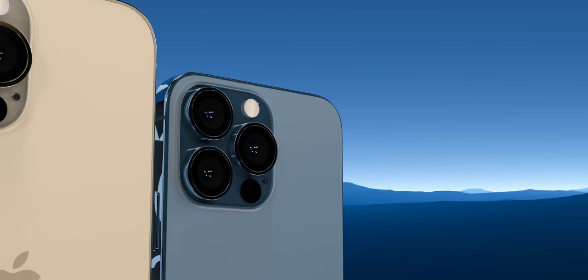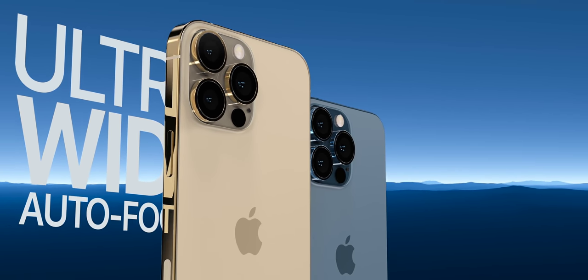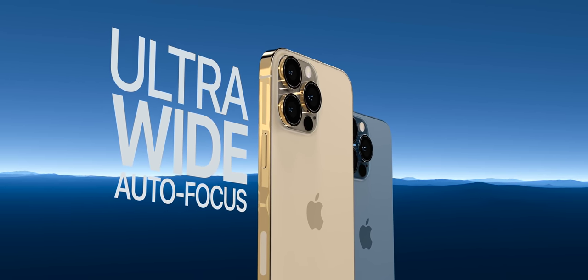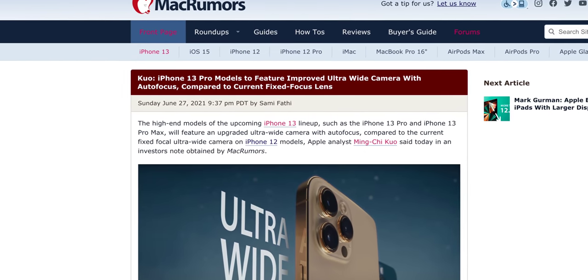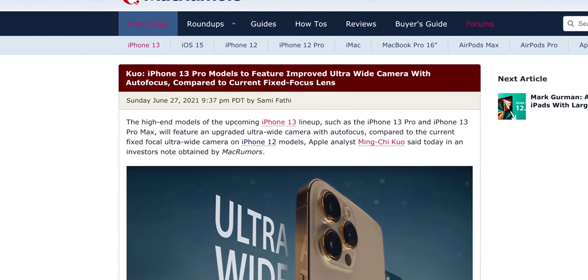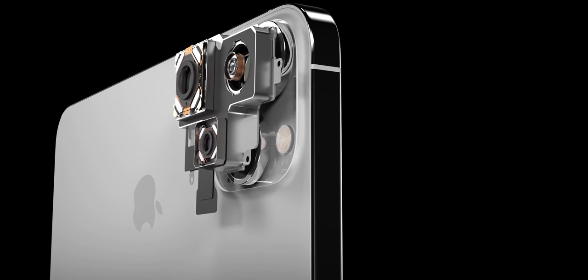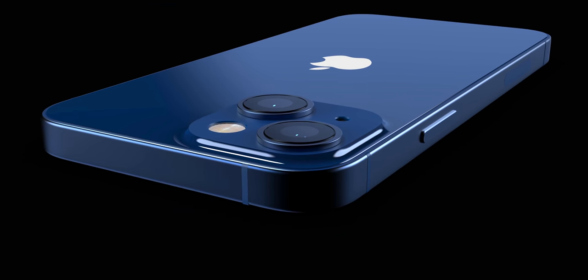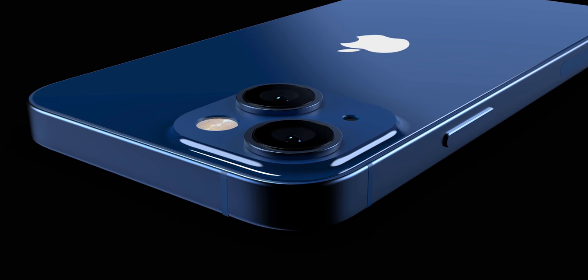The latest report from Ming-Chi Kuo mentions that the 13 Pro and 13 Pro Max will be receiving autofocus on an upgraded ultra wide lens — something reported earlier and now confirmed, and definitely something worth having. Alongside upgraded low light performance and sensor shift stabilization, Apple is primarily focusing on the ultra wide camera. Kuo also mentions that autofocus for the ultra wide lenses will be extended to base model iPhones next year.